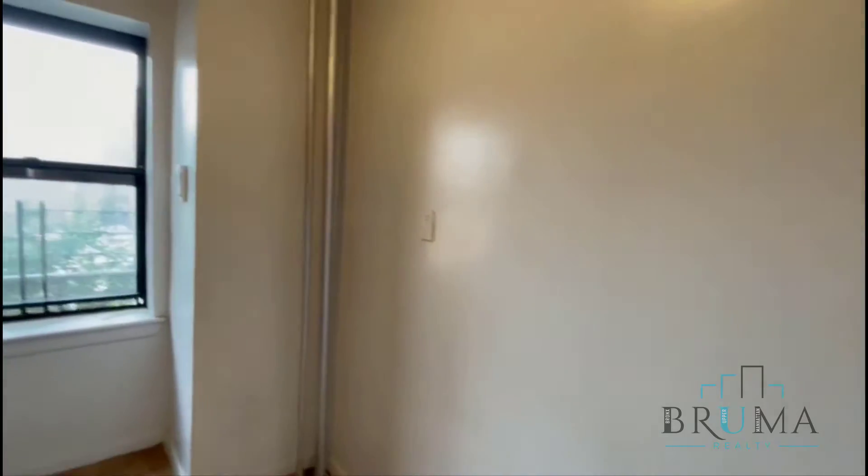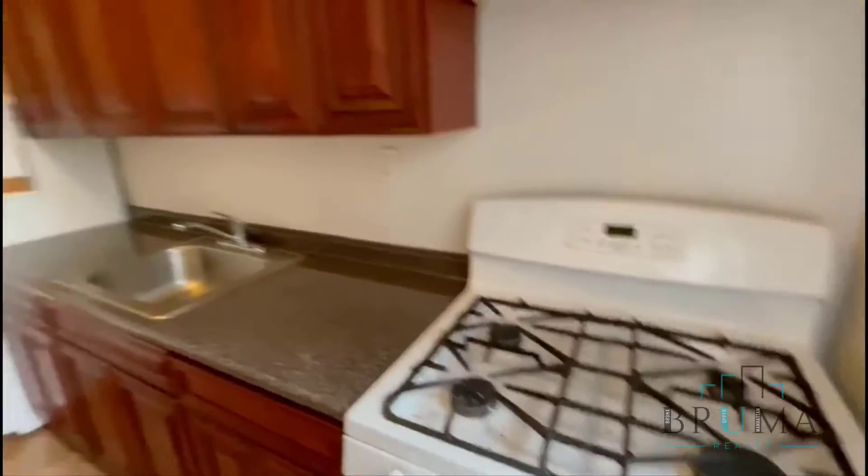Separate kitchen with some room for a table right here. Gas oven.